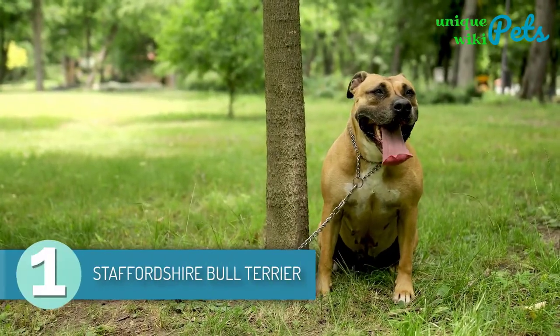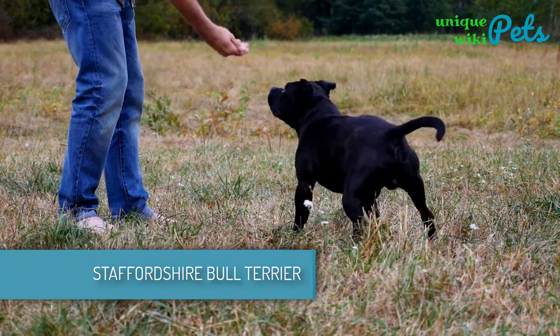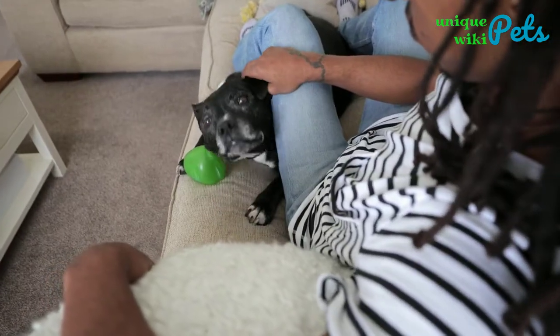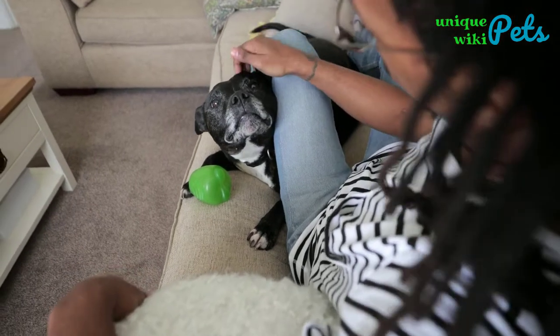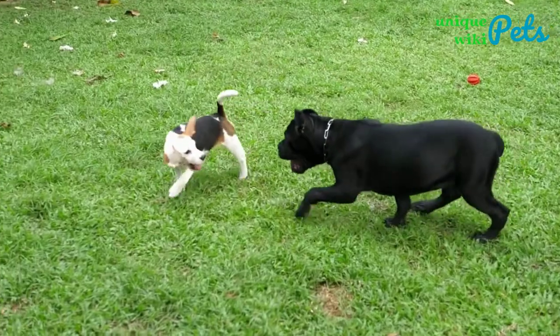1. Staffordshire Bull Terrier. The Staffordshire Bull Terrier is a British breed of pit bull that is intelligent, fearless, bold, and affectionate. Today, these dogs can be found in families as they are loyal and like to snuggle with their owners. An average Staffordshire Bull Terrier weighs around 38 pounds and will have a height of 16 inches.